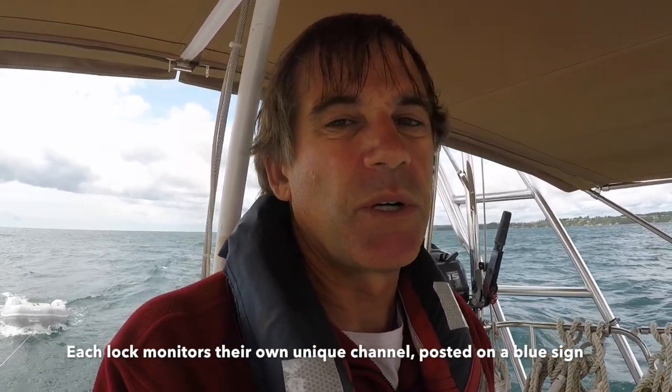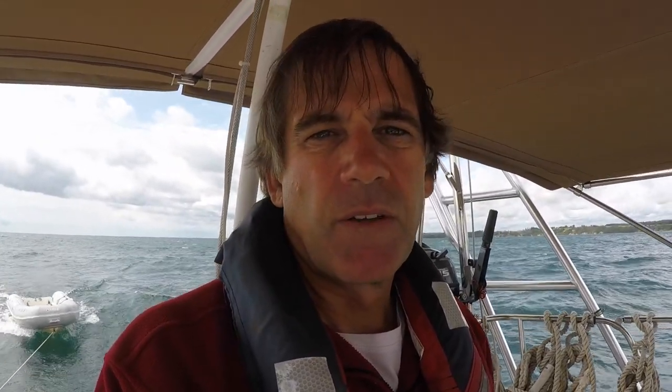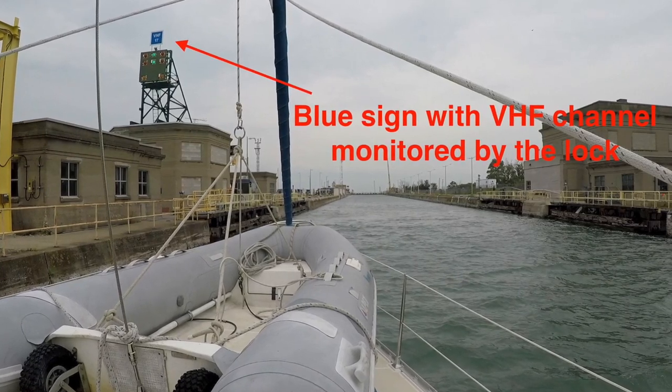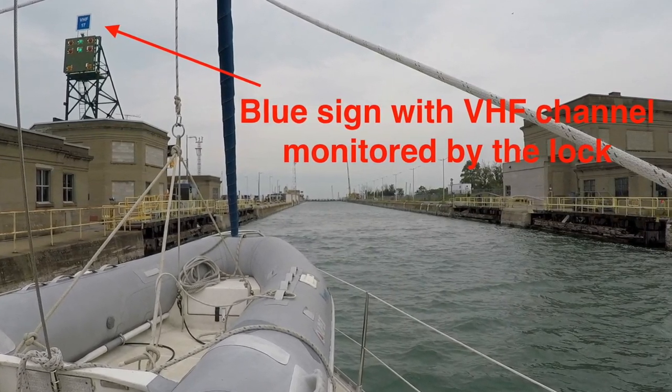Each lock has a blue sign at the very beginning showing the VHF channel they monitor there — and the locks have a different channel than 14. We only discovered this when we got there, as it wasn't written in the guide. Channels were generally in the 70s, like 71 or 74. Some we didn't have on our hand-helds, which was a pain. Having a hand-held VHF lets you call the specific lock on its channel while still monitoring channel 14.